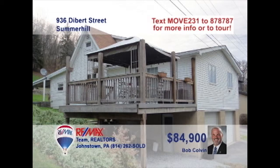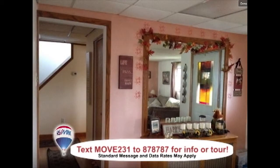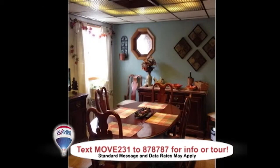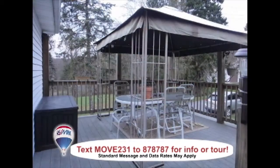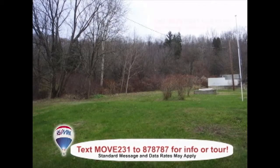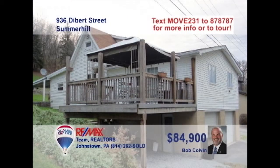Bob Colvin, listing leader for the Bob Colvin team, says you can move right into this well-maintained Summerhill home. The foyer sets a welcoming tone that's felt in every room. The updated kitchen offers room to prepare your family's favorite meals. You'll love special dinners with friends in the dining room, or enjoy your meals out on the deck when it's nice. Don't miss the spacious living room or the big backyard. Schedule a tour with a buyer agent.